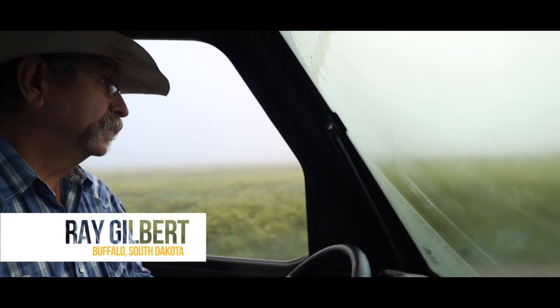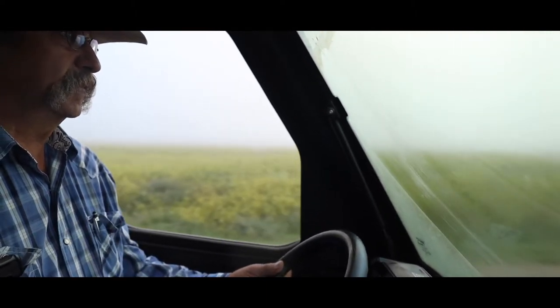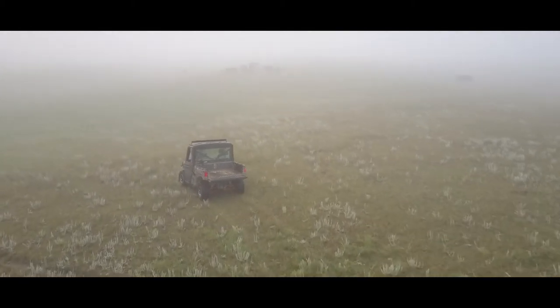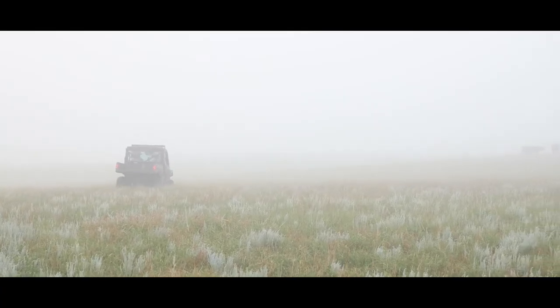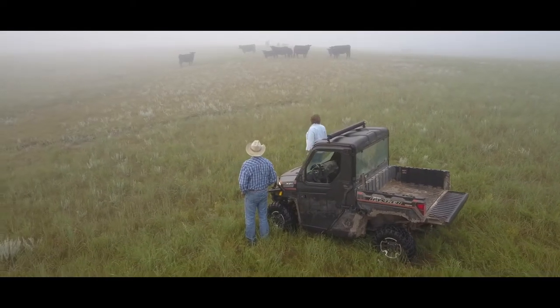I think it was 1894 when what we call the Cross J Bar — that's our main corporation brand — my grandpa bought that. Started out with a few cows, but basically ran sheep up until the mid-40s, then introduced Angus cattle. We've been straight Angus since then.